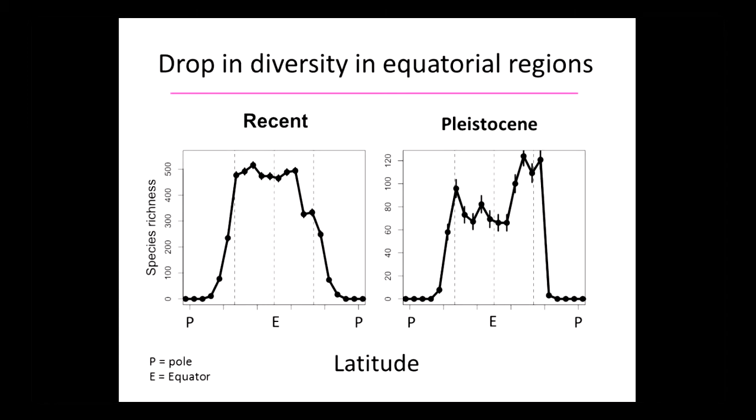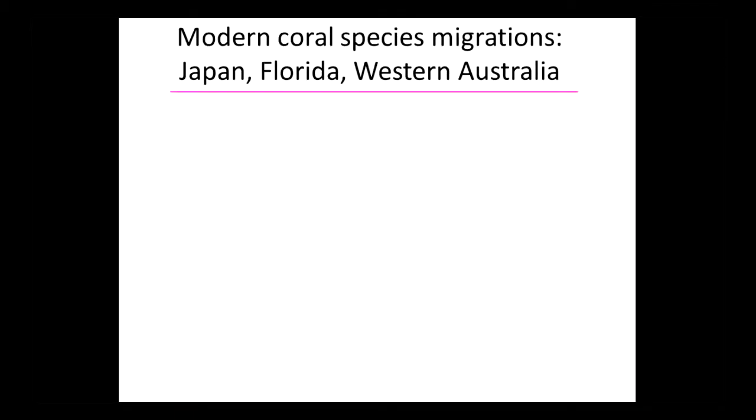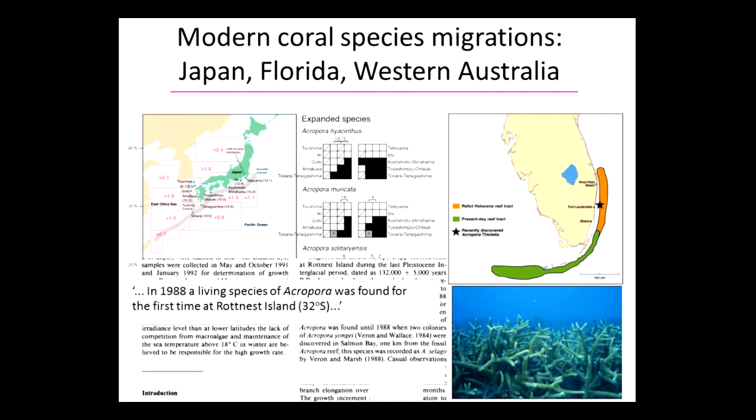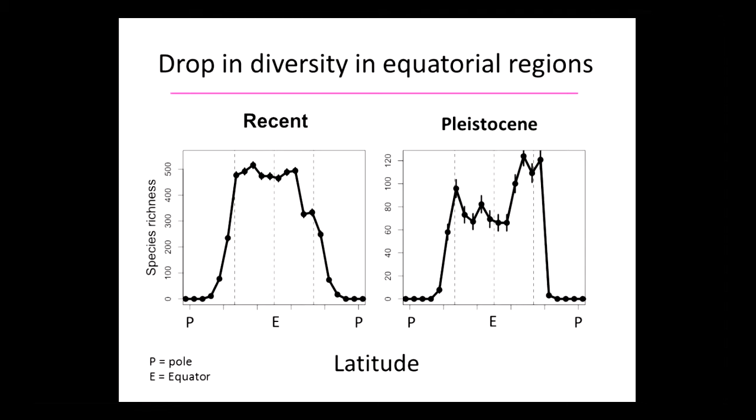When you look at the Pleistocene — which was warmer and similar to what we're looking ahead to in the next several decades — the Pleistocene equatorial dip is on the order of 35% to 50%. So you go from about 120 species down dramatically. That's a really dramatic difference between cooler modern times and warmer Pleistocene times.